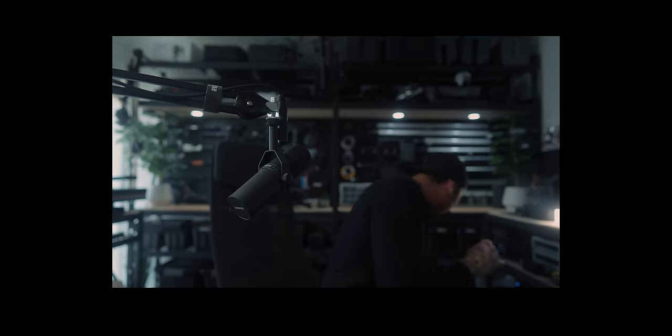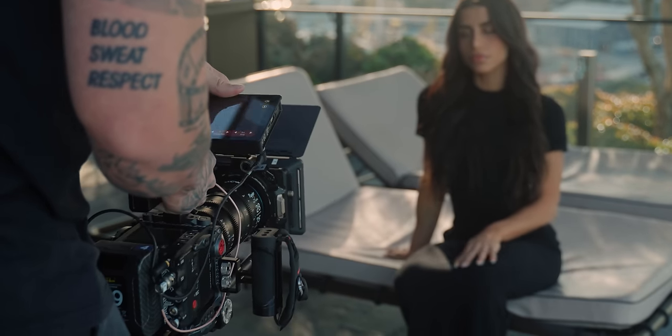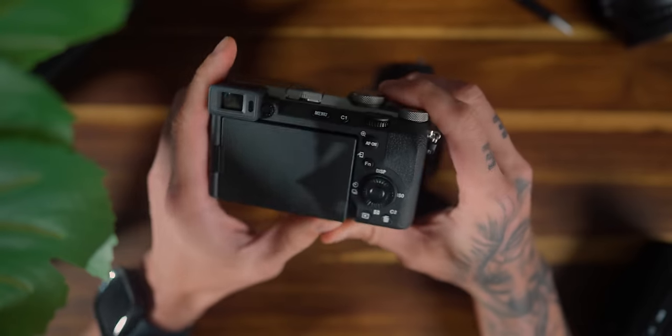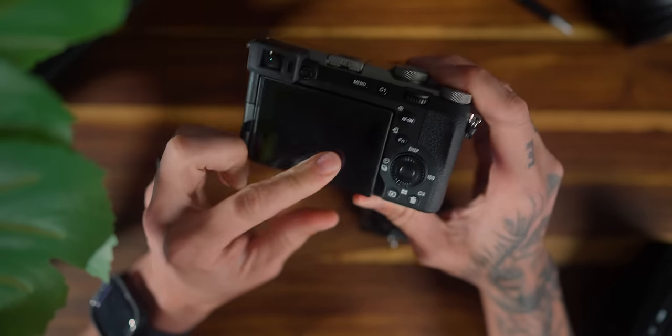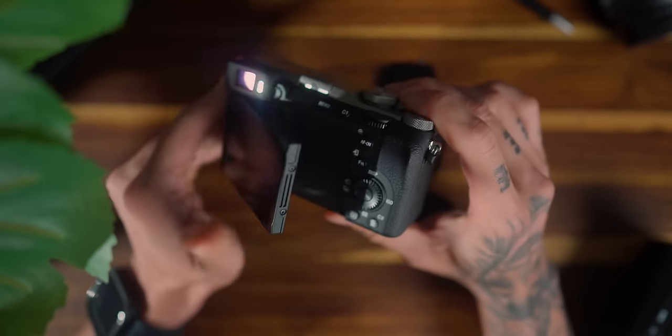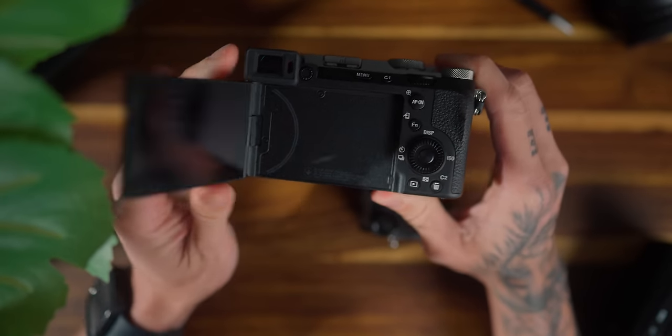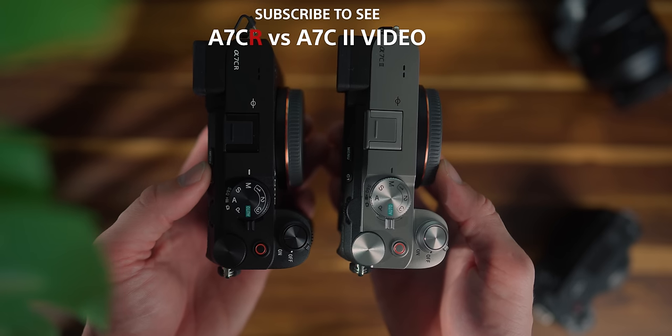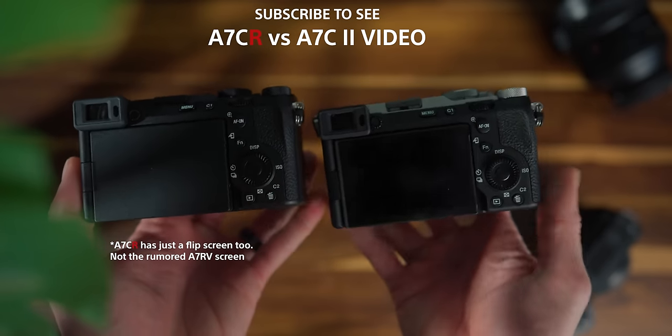The a7C Mark II has a smaller micro HDMI as opposed to the full-size HDMI on the Alpha 7 IV. For video work, a lot of people prefer full-size HDMI. I've been working with micro HDMI for ages with the a7 III, but I'm used to SDI and full-size HDMI — so it just depends on if that is a pro or con for you. They both have that fully articulating back screen, which I absolutely love.